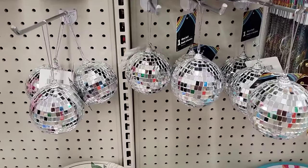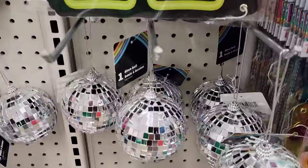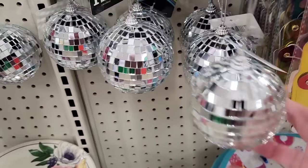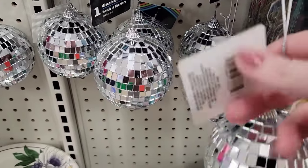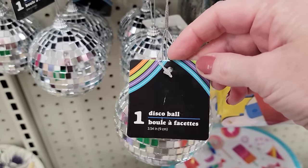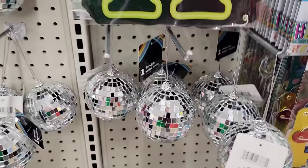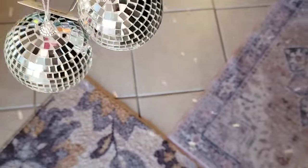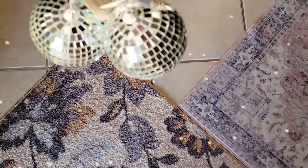So excited to find these — they have these disco balls, which are 3.54 inch. They have some really good weight to them, and they're over by the Party Goods. Be sure you keep an eye out for these because they look absolutely amazing when the sun hits them. They'll also be great for Christmas.